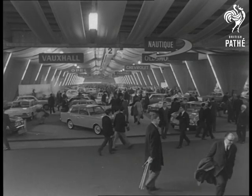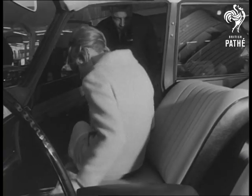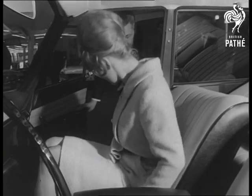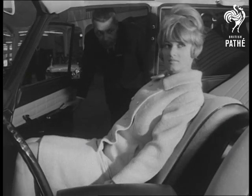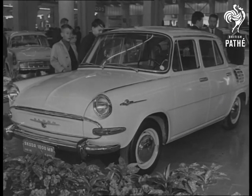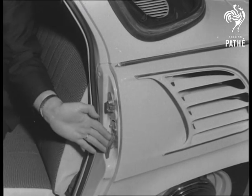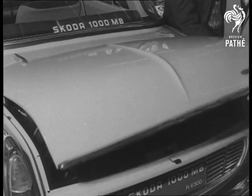In this competitive field the common market countries are setting a hot pace, and in the medium range the Renault 16 attracts a lot of attention. From Czechoslovakia, the Skoda seems to be a new idea — an easy way to open the bonnet over the rear-mounted engine.